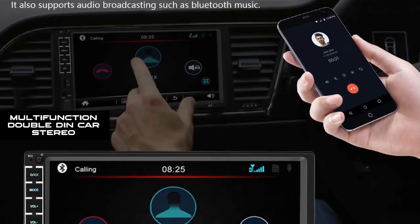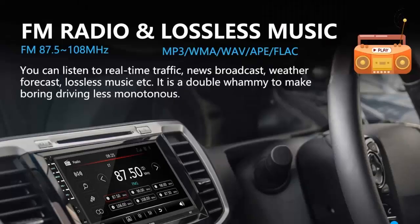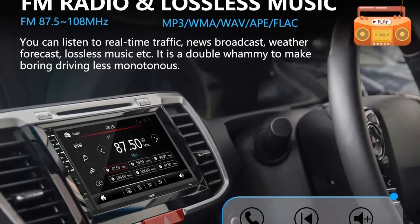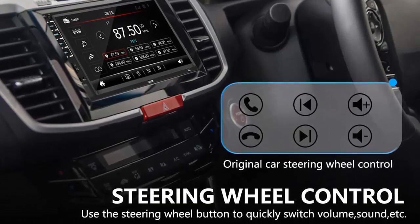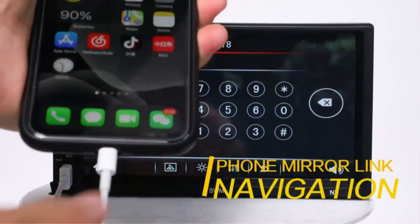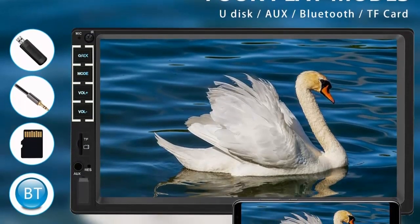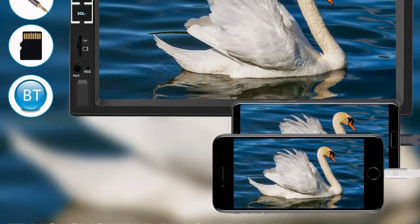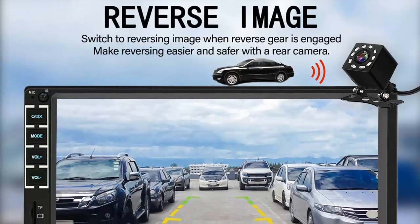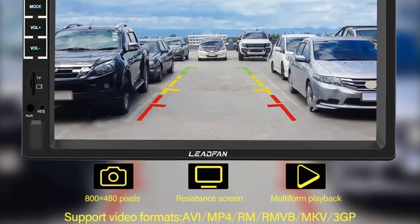Multi-function Double Din Car Stereo: Bluetooth and microphone allow you to answer calls, listen to music and media from Bluetooth devices, and take phone calls hands-free. Free both your hands by dialing and listening to calls on the radio via BT connection, ensuring safety. Supports BT hands-free calling, FM radio, USB, TF card up to 32GB, AUX in, music player, video player, and remote control. Detailed user manual and FAQ provided, with 24-hour technical support before purchasing and after sales.